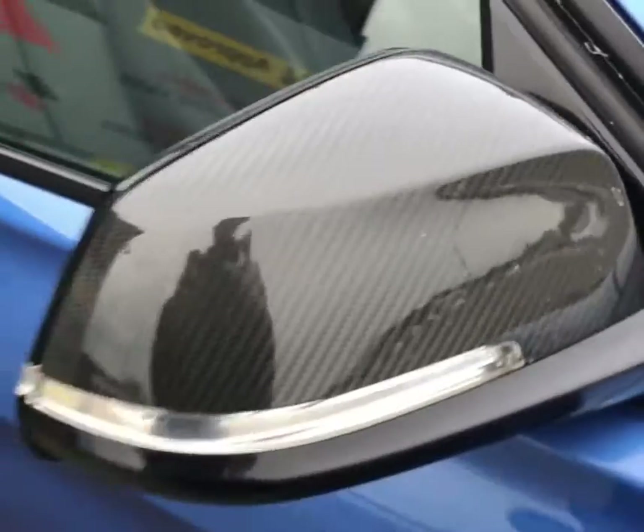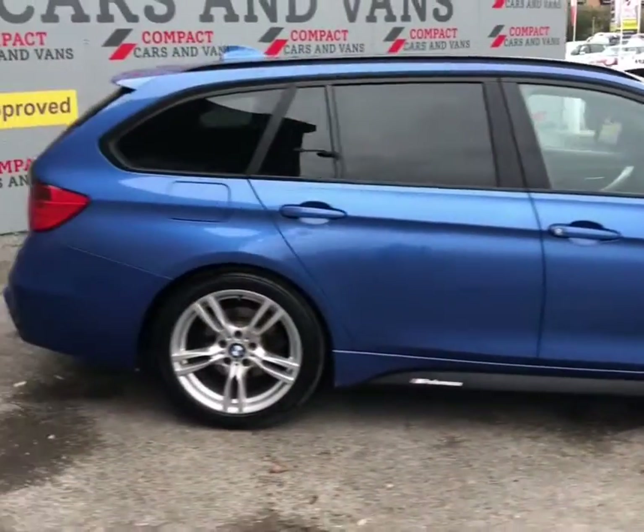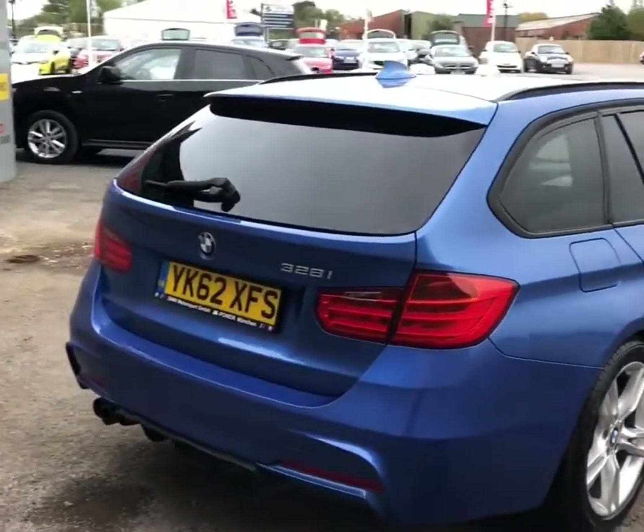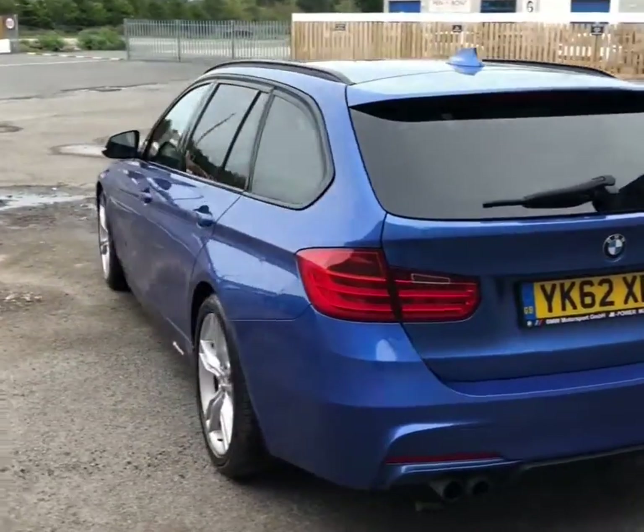Fitted with multi-spoke alloy wheels and carbon effect door mirrors. This is a very fun touring car with this 2 litre petrol engine pumping out a massive 241 brake horsepower, a top speed of 155 miles per hour, and a combined fuel economy of around 41 mpg.